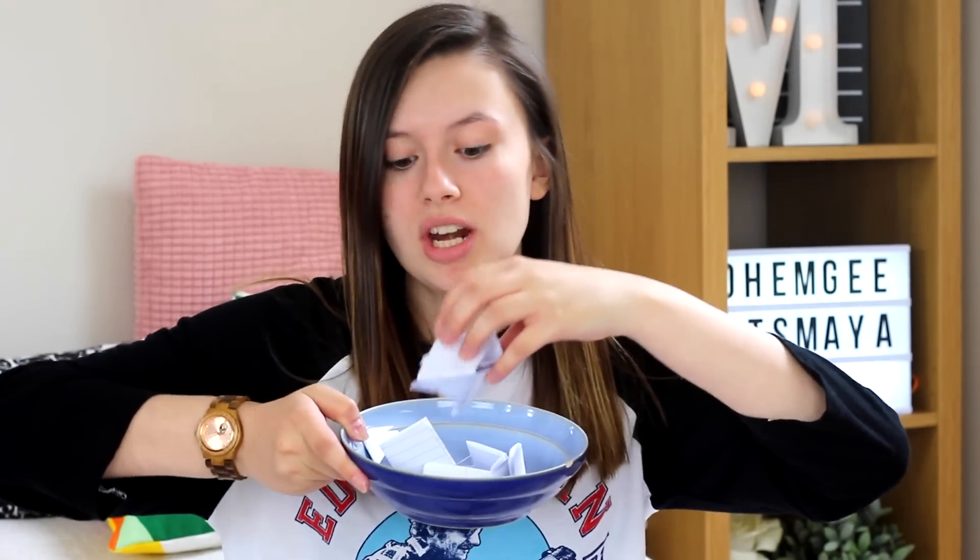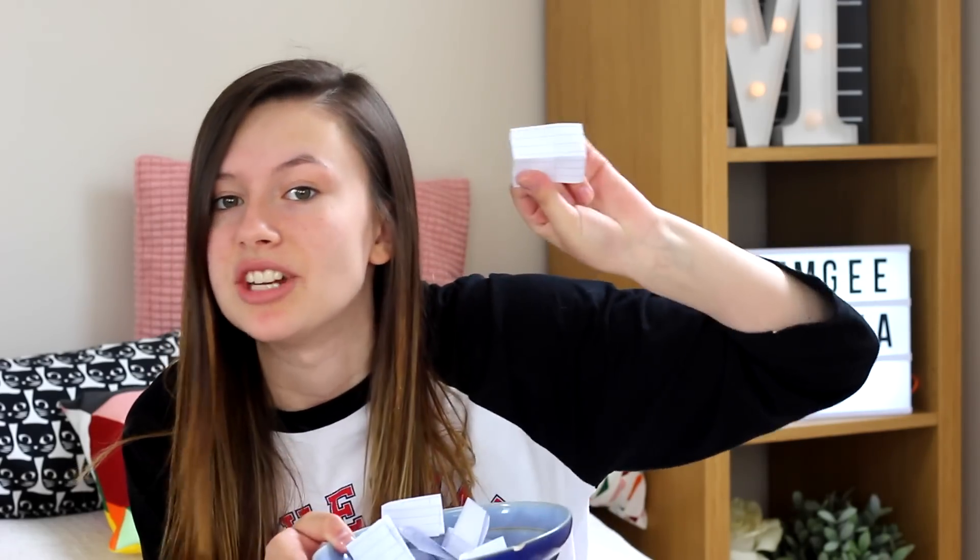Now we are diving right into the challenge. I've already got my makeup taken off. If you don't know the rules to the mixed up challenge, basically all you have is a bowl and in here I have got little pieces of paper, each with a different brush on it. I go through the steps of my makeup routine and for one product I take one out and whatever brush it says I have to apply the makeup using that brush.